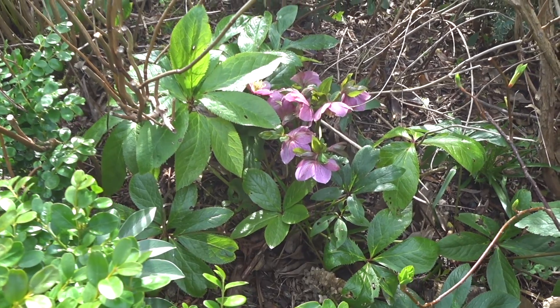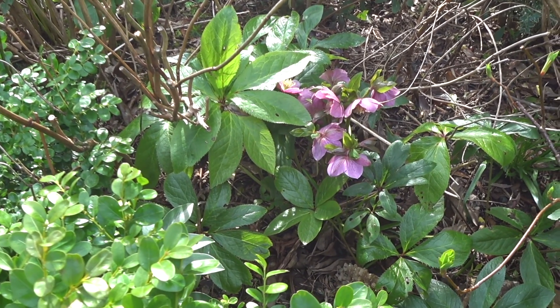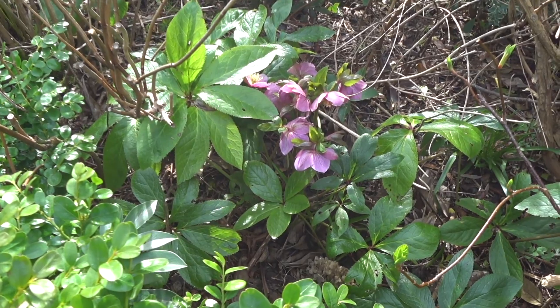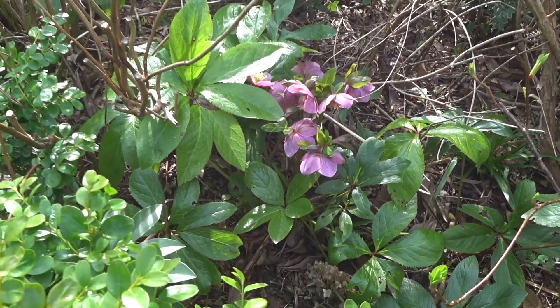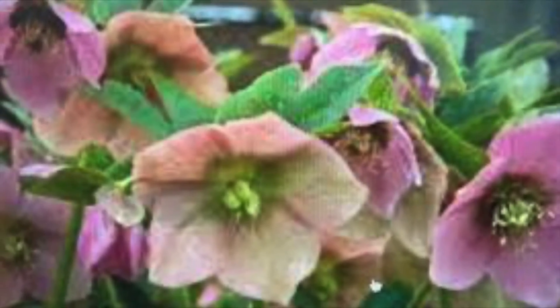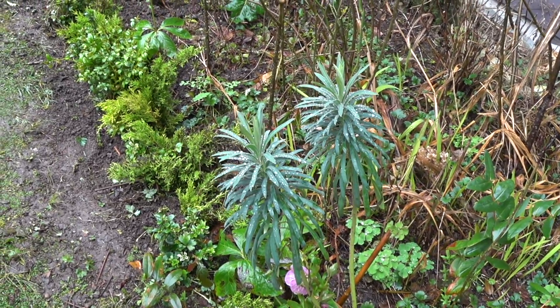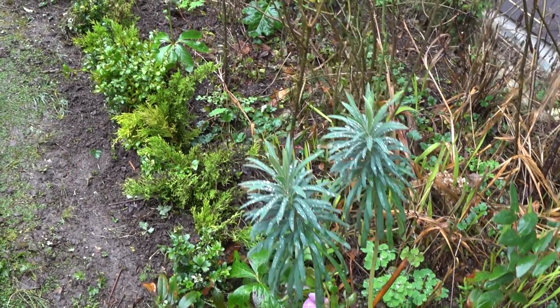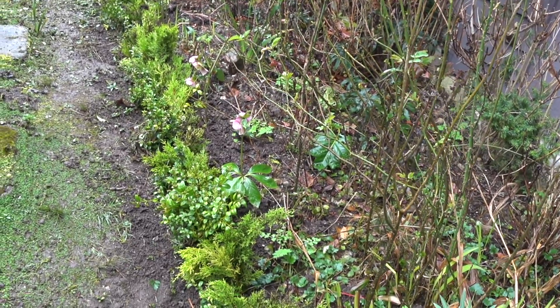I'm about to start clearing up the debris in my garden — weeds and things like that. But look at this Helleborus. This time of year some of the plants are still waking up and some of the plants need to be pruned also.